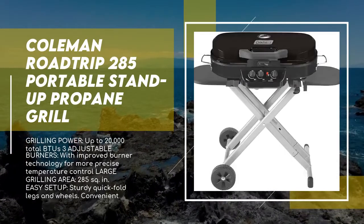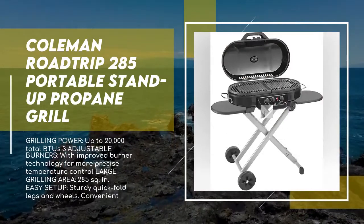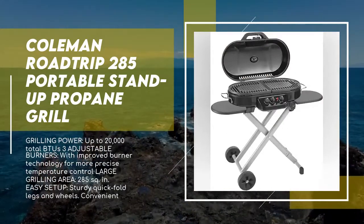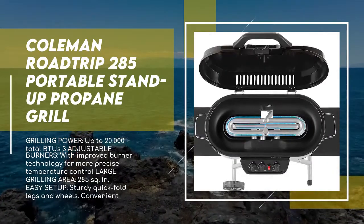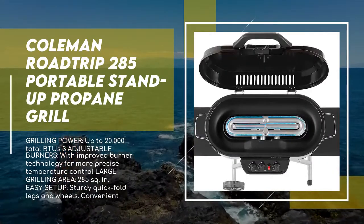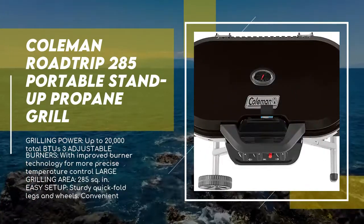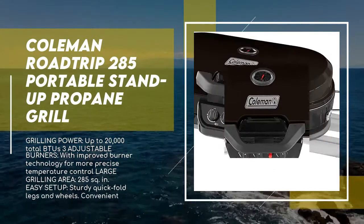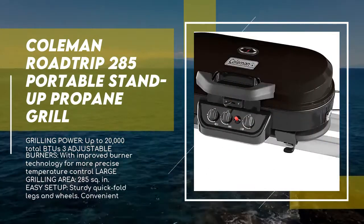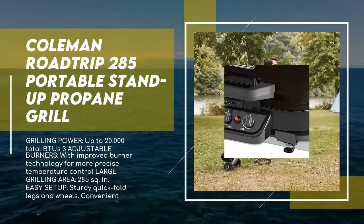The Coleman Road Trip 285 portable stand-up propane grill features sturdy quick-fold legs and two wheels for hassle-free setup, takedown, and transport, so that taking your grill on a camping trip or to a tailgate is easy. Push the push-and-stay start ignition button for matchless lighting, then select your heat with the enhanced temperature control of three independently adjustable burners — outer left, inner, and outer right.